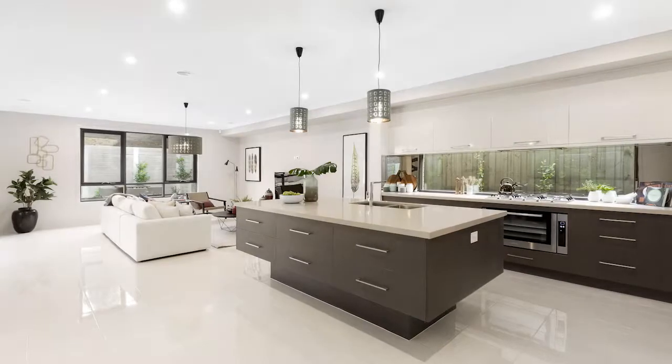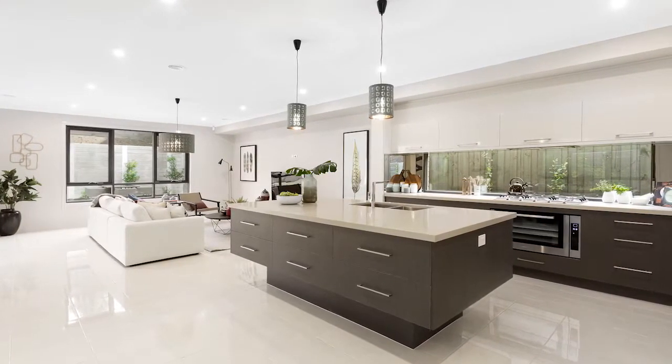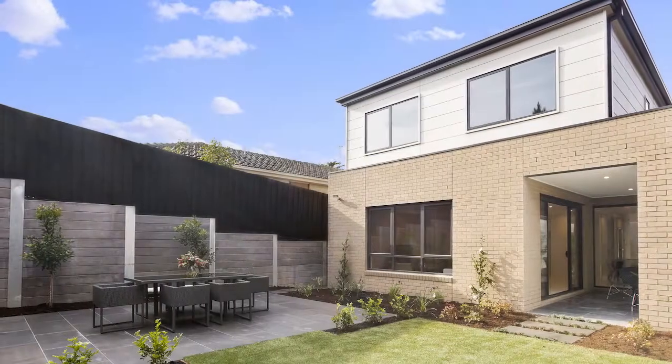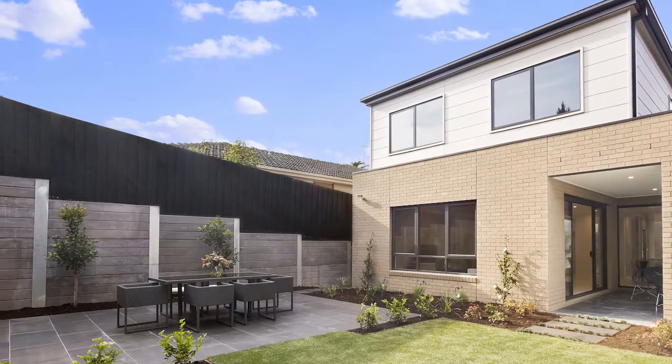A stately entrance hallway, accented with lustrous porcelain tiles, flows to a stunning light-bathed open-plan living and dining zone that merges to an alfresco terrace set in the impeccably landscaped rear garden.